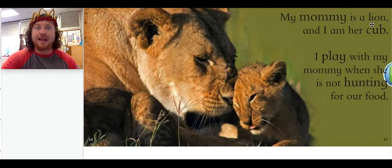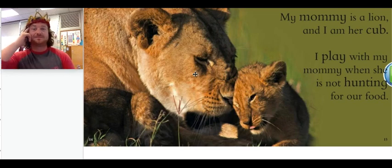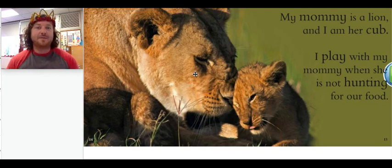My mommy is a lion and I am her cub. I play with my mommy when she is not hunting for our food. So this animal's mommy's name is a lion. Do you remember what the baby is called? A baby lion is called a cub.